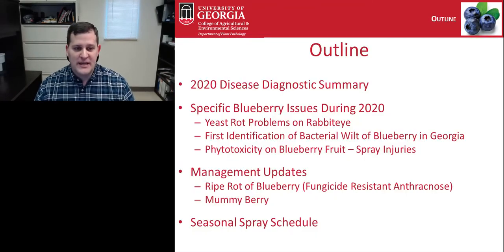For today's talk, I'm going to first cover diseases diagnosed this year on blueberry that were submitted to the diagnostic clinic in Athens. I'll also go more in depth about specific blueberry issues we encountered this last year, then move into management updates on ripe rot and mummy berry, and end with updates to the seasonal spray schedule for blueberries.